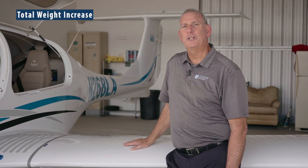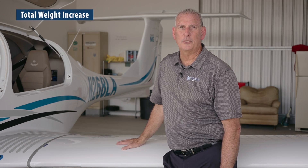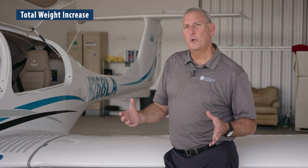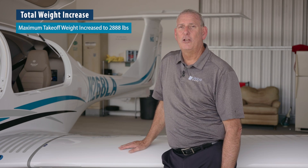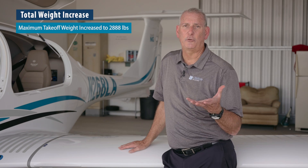They also did an internal modification with a reinforcement of the spar and the landing gear carry-through so they could raise the total takeoff weight to 2,888 pounds from 2,646 pounds. This is a major percentage increase in the total weight-carrying capacity of the aircraft.